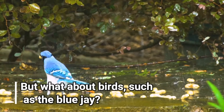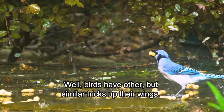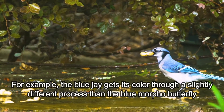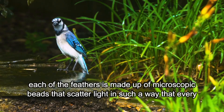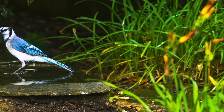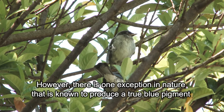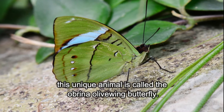But what about birds such as the blue jay? Well, birds have other but similar tricks up their wings. The blue jay gets its color through a slightly different process than the blue morpho butterfly. Each of the feathers is made up of microscopic beads that scatter the light in such a way that every single wavelength of light is cancelled out — every wavelength of light, except the blue one. However, there is one exception in nature that is known to produce a true blue pigment: the Abrina olive wing butterfly.